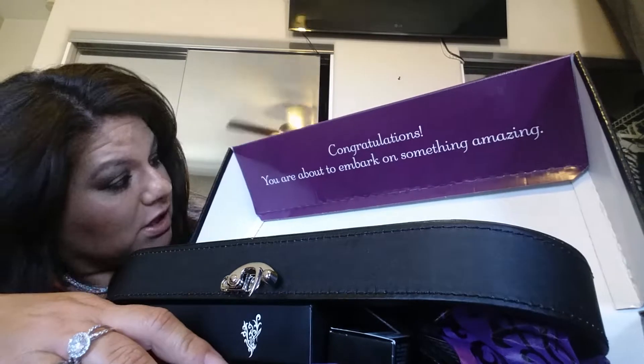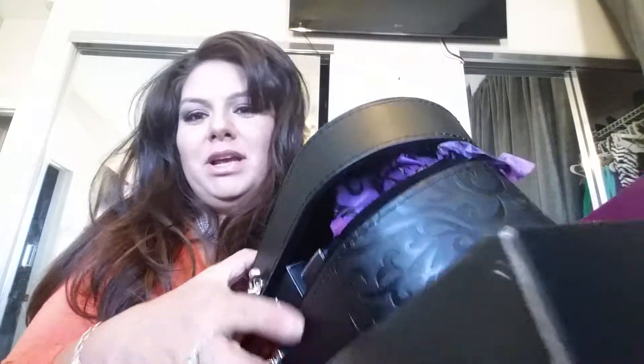Hey guys, it's me Christina Marie. I want to show you what I received in the mail from Unique. I am telling you girls, I think you should totally sign up to be a distributor. You get so much product for so cheap. I got all of this — it came in this big, absolutely beautiful box. Check it out — the presentation! Congratulations, you are about to embark on something amazing, and yes, I have to say it is really amazing.